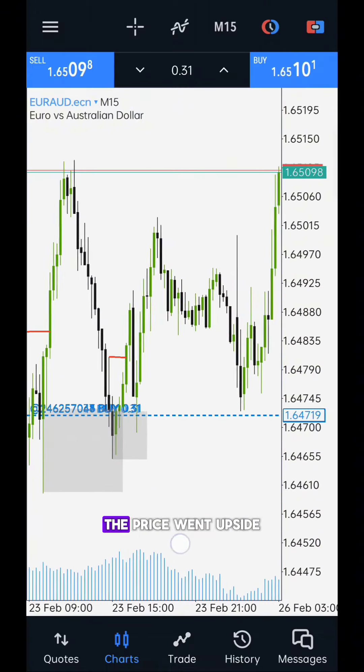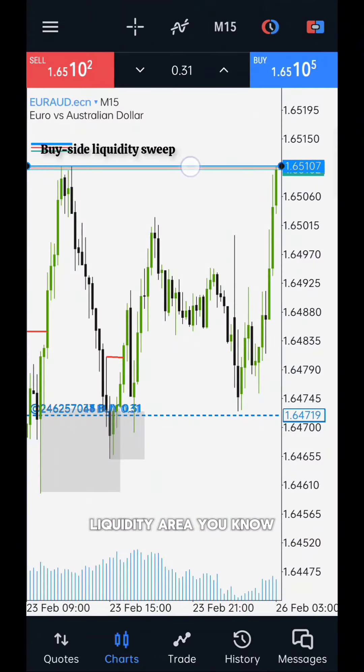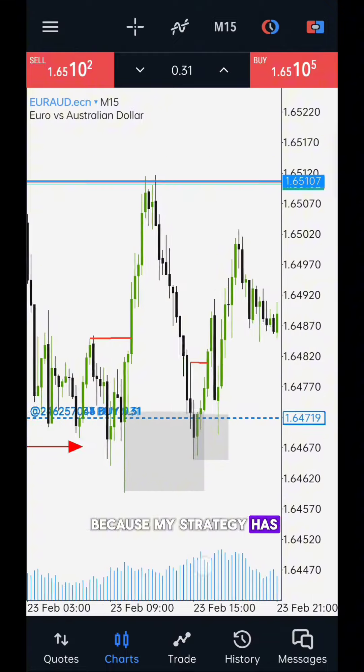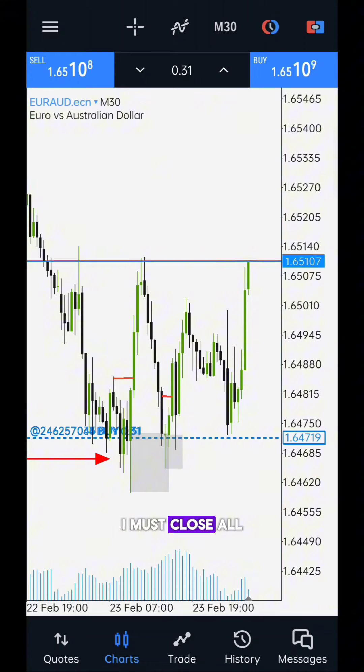After 2 days of waiting, the price went upside and reached my buy-side liquidity area. I could have held this position and made a huge profit, but I did not, because my strategy has clear rules — one of which is that when I reach the take-profit area, I must close all of my orders.